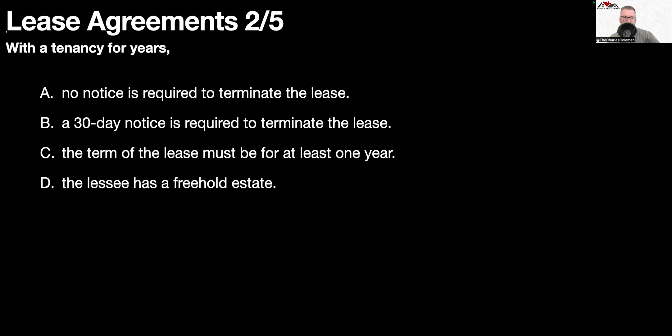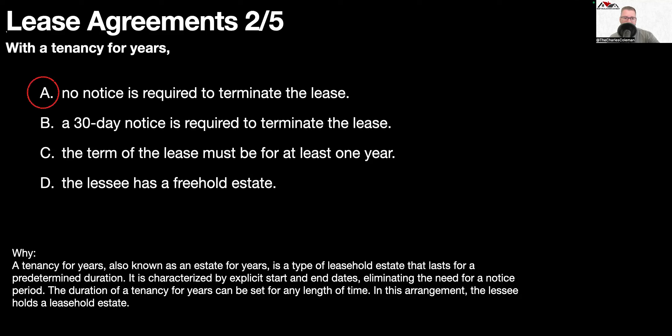Question number two: with a tenancy for years, no notice is required to terminate the lease. A tenancy for years, also known as an estate for years, is a type of leasehold estate that lasts for a pre-determined duration. It is characterized by explicit start and end dates, eliminating the need for a notice period.